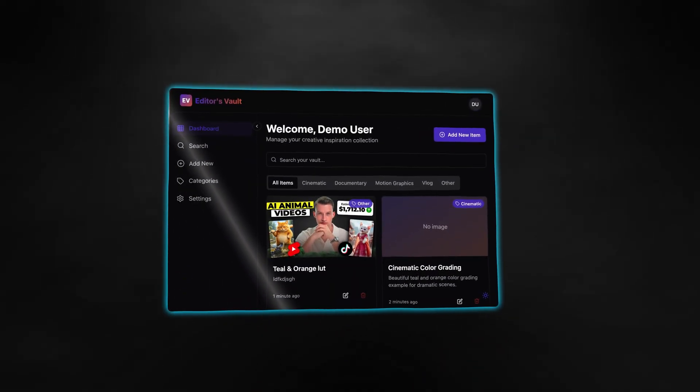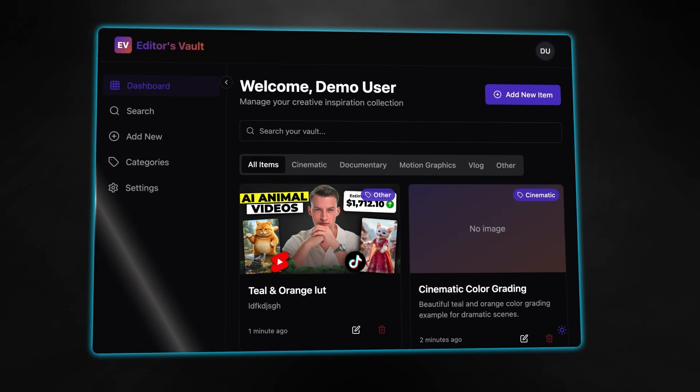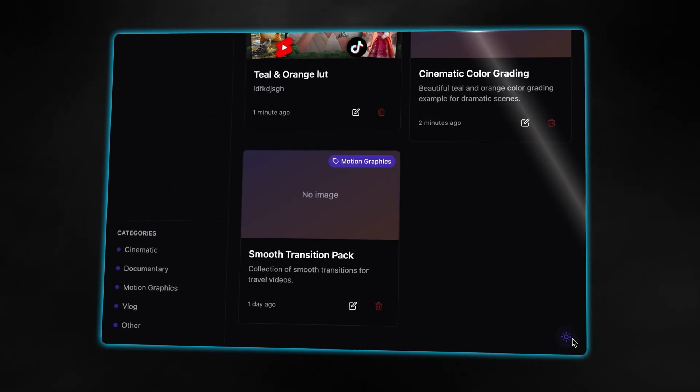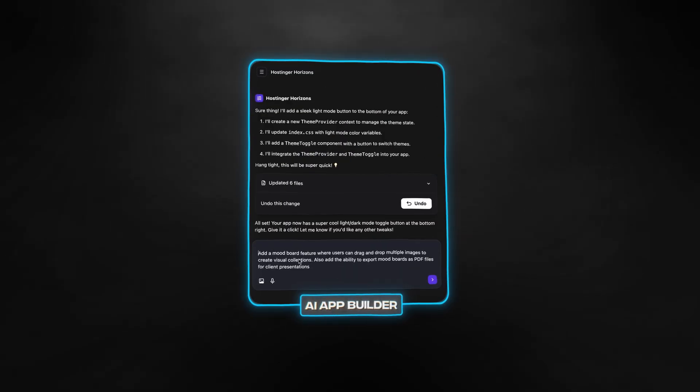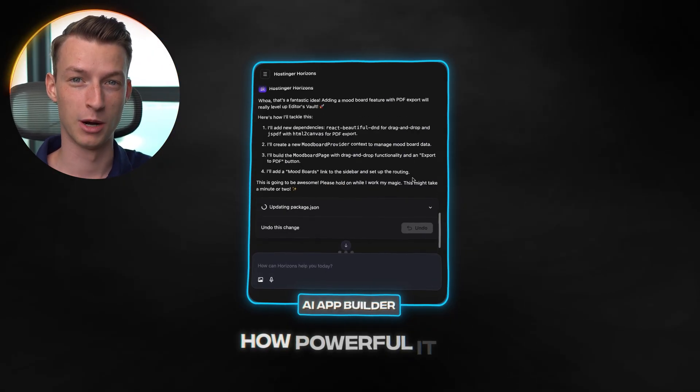What if I told you I just built a fully functioning web application in under five minutes without knowing how to write a single line of code? And I'm not just talking about a simple landing page or form either. I'm talking about a real web app with databases, user authentication, and custom features that would normally take weeks to develop. I know that sounds absolutely insane, but stick with me — I'm going to show you a brand new AI tool that just dropped recently, and it's honestly scary how powerful it is.